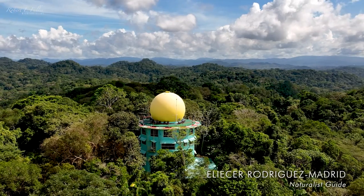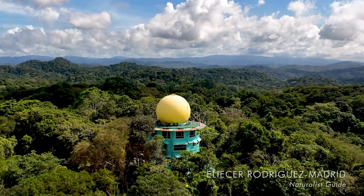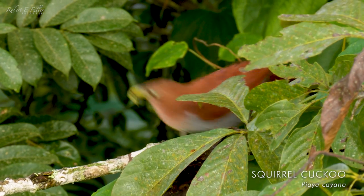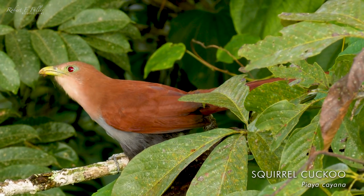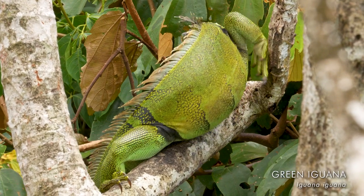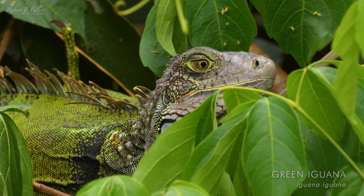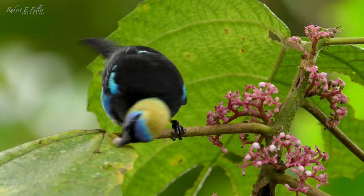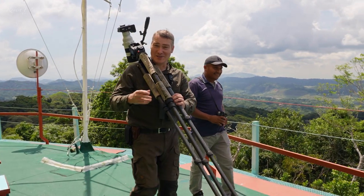There's so much to see here, isn't there? It's a great place to see wildlife. It's 360 degrees all the way around. I just can't wait to see what we find.